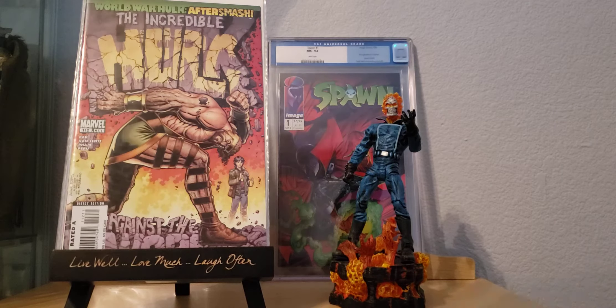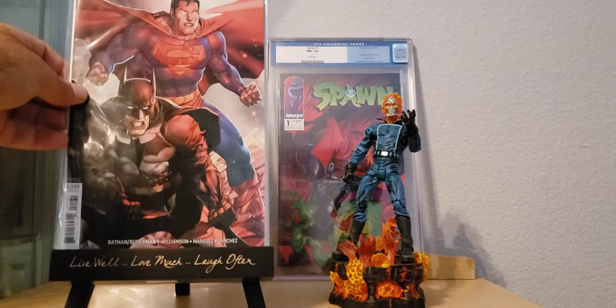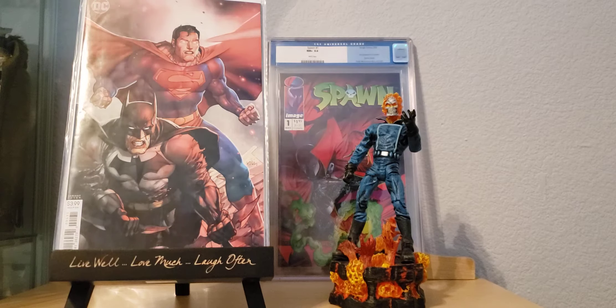And I also came across this one — the Batman and Superman number 1 variant cover. Just a beautiful cover, look at that. Superman's got his laser eyes going out there, making all kinds of crazy stuff. So that's amazing.